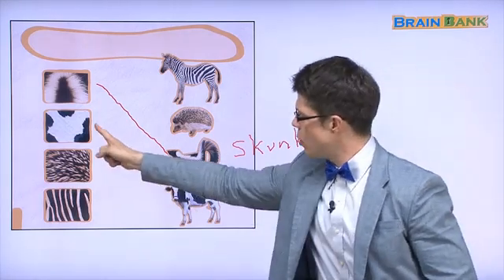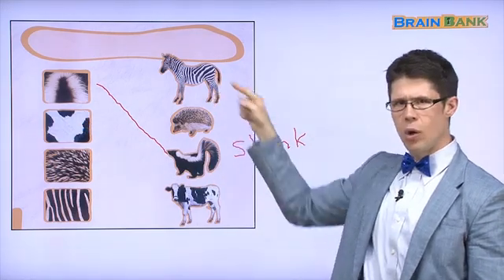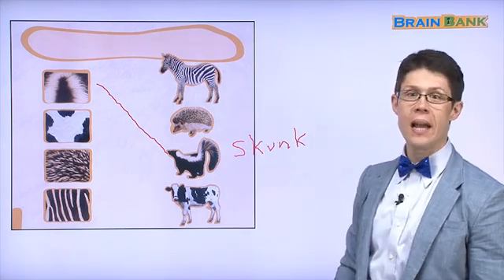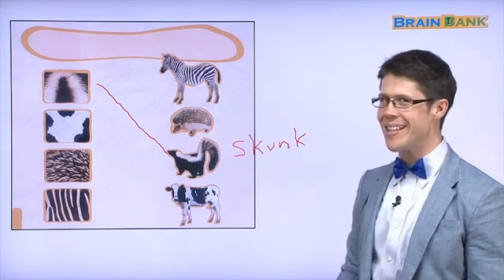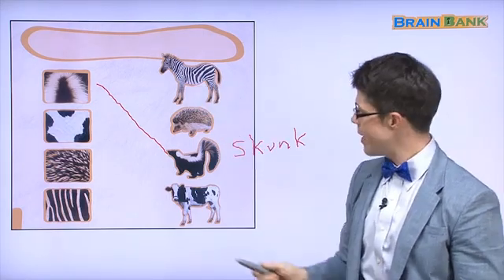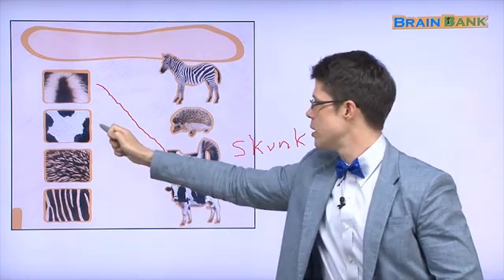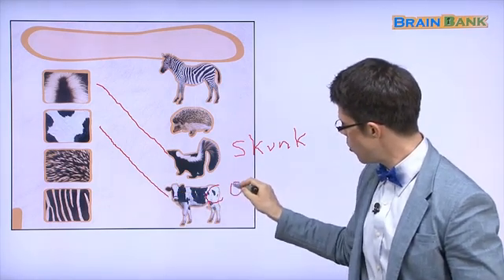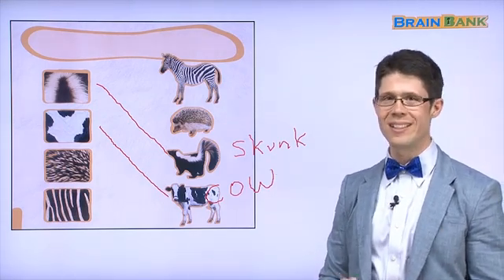Here is some more black and white fur. Is it the zebra or the cow? 소이나 제브라? Cow — very good! Yes. The zebra has stripes, but these aren't stripes. That is a cow's fur. 소는 cow, C-O-W. Moo! That's a cow.